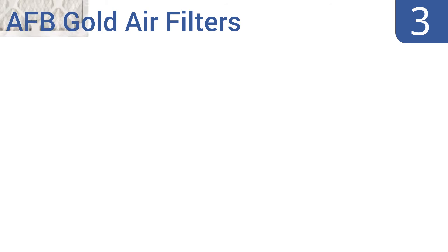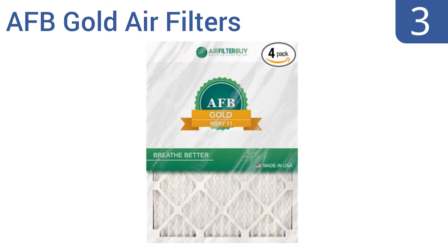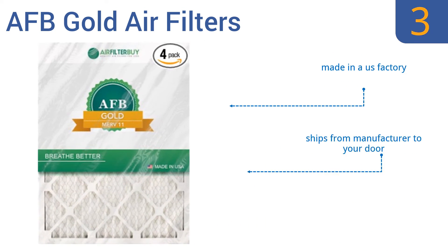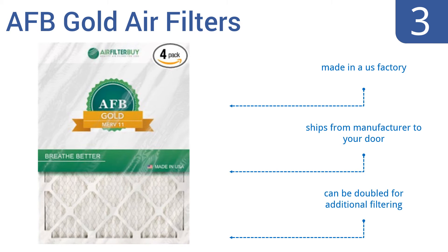Nearing the top of our list at number 3, AFB Gold Air Filters carry an excellent MERV rating of 11 and are well-suited for multi-person and multi-pet homes. It's also a good choice for smaller businesses or retail locations that have a large volume of people coming and going. They're made in a US factory and shipped from the manufacturer to your door, and they can be doubled for additional filtering.